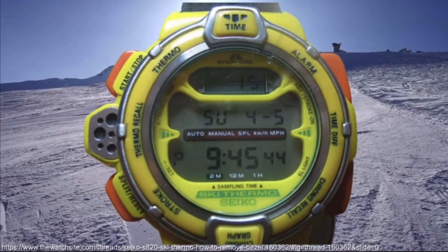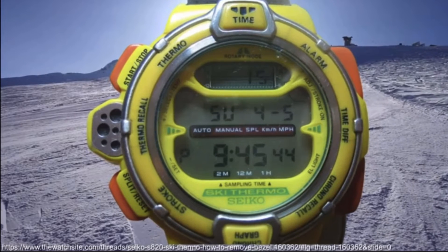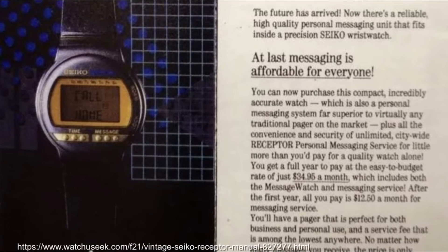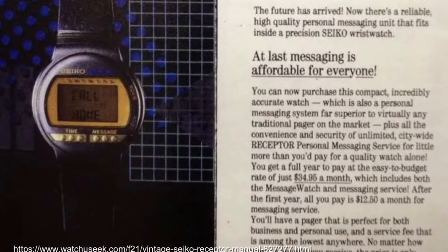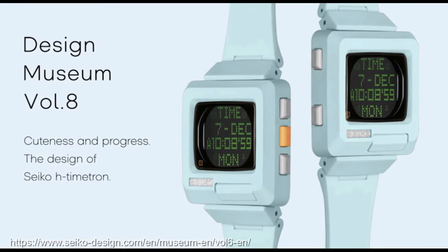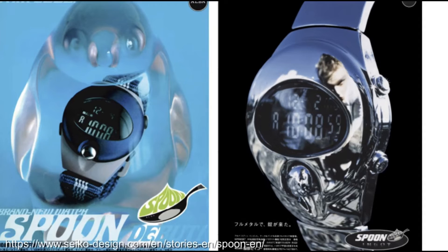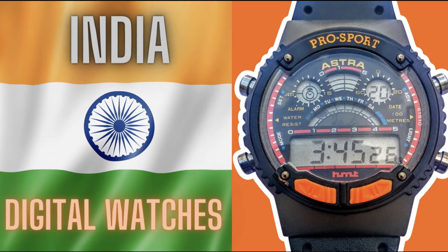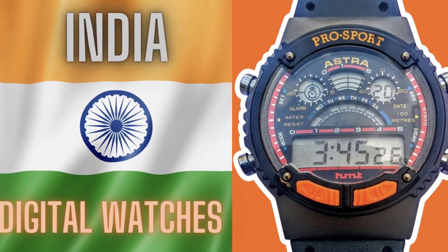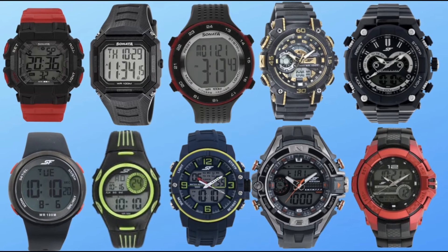Seiko, still a relevant but slightly fading player in the 90s digital watch game, focused on technological innovations and niche sports options. Their Ski Thermo S820, cross-training watches, and Scuba Master Collection were high-quality options. Seiko even dabbled in message watches, utilising pager technology and radio control capabilities with the SBJK-003 model. Among their offerings, the H-Timetron stood out with its Teletech-style graphics. Seiko also tapped into youth fashion with the Alba Spoon, capturing the spirit of extreme sports culture. India was a little late to the party, but the 90s finally saw some presence with HMT's Astra range, and it would be Titan watches that were ultimately the more successful export, still a significant player today.